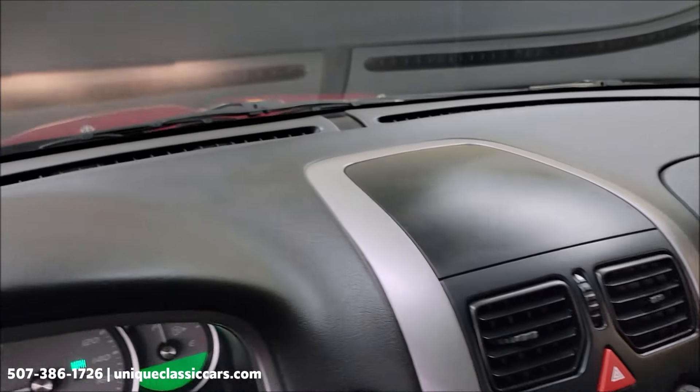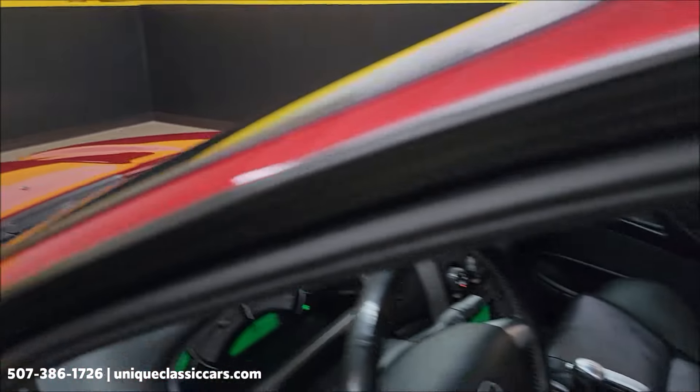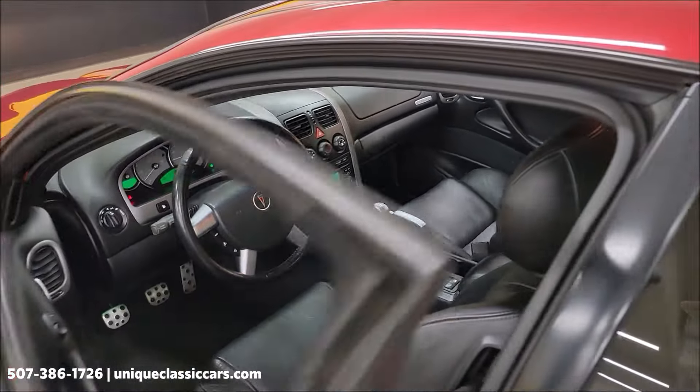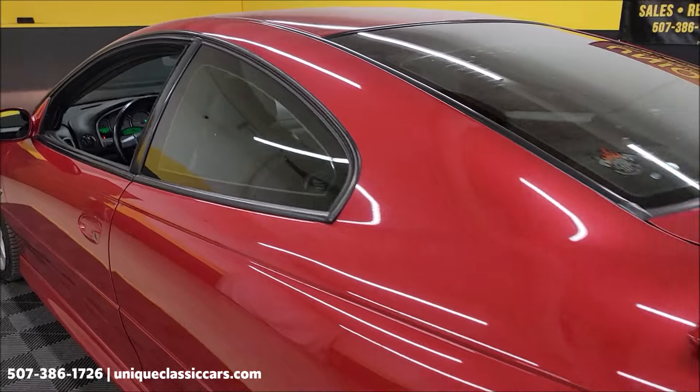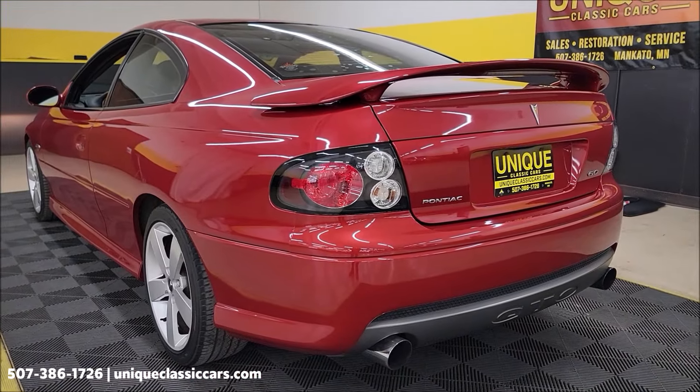Headliner in good shape. Nice sounding car too — a little rumble coming out of that six liter.